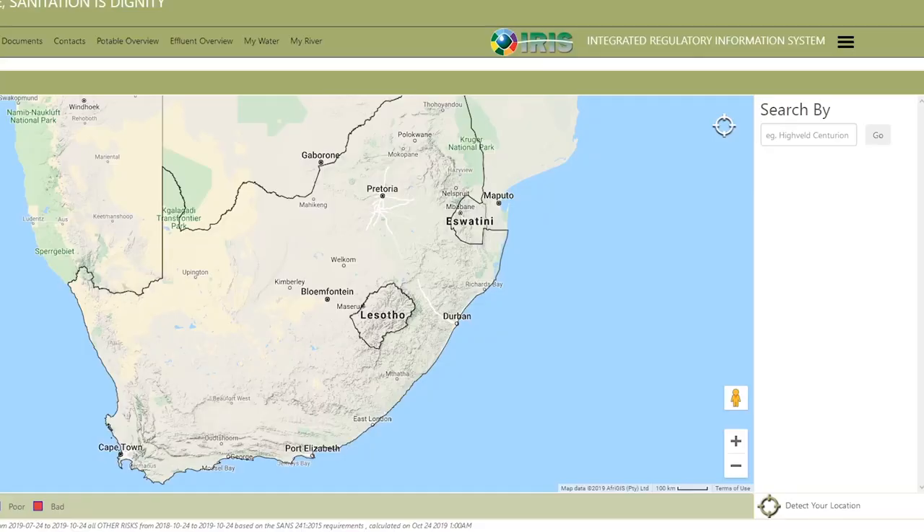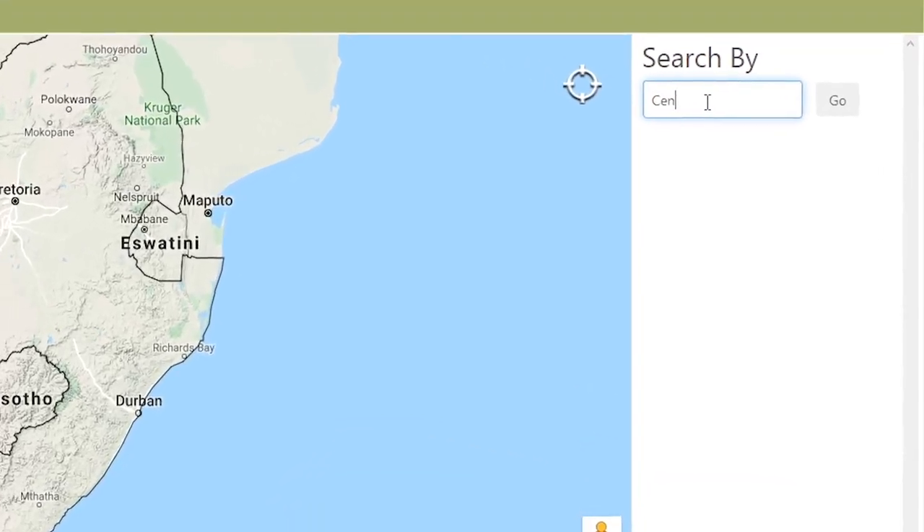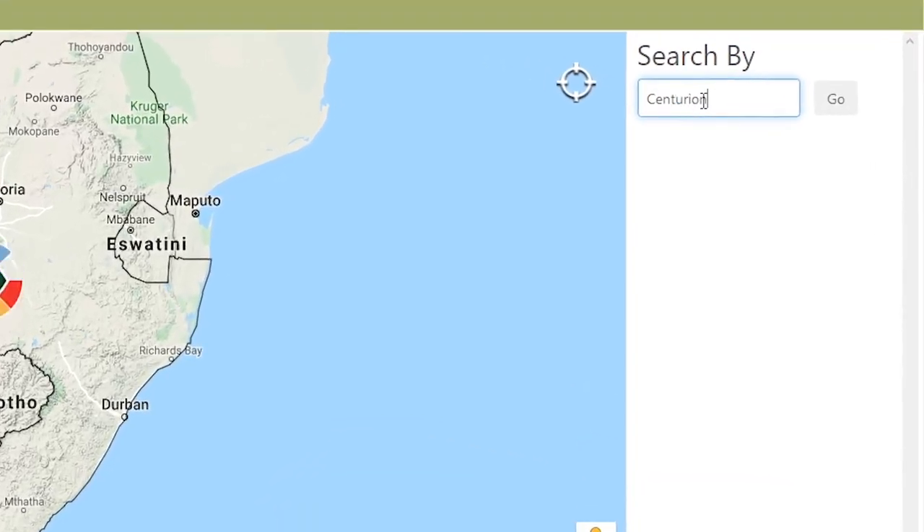It's for you to access your water quality and see what your water is like. You will see a picture on screen now, and there's a link at the bottom — click on it and follow the instructions. You will see a map of South Africa; at the top right there will be a window where you can type in your town, city, or suburb and press enter.